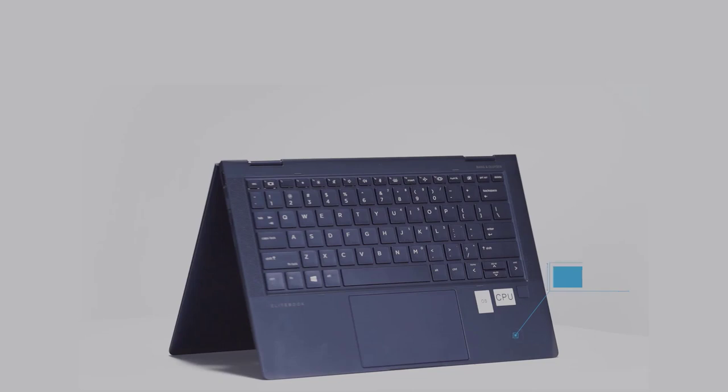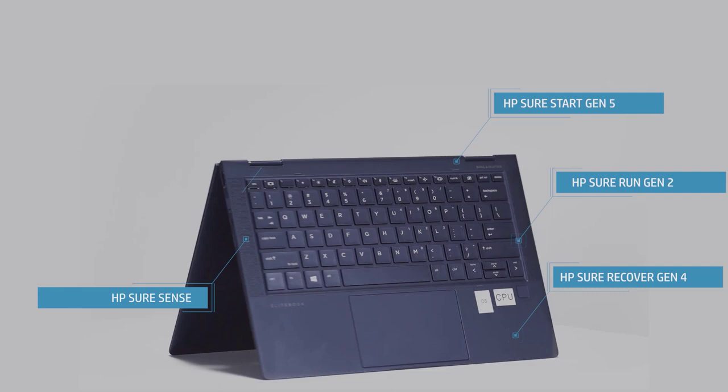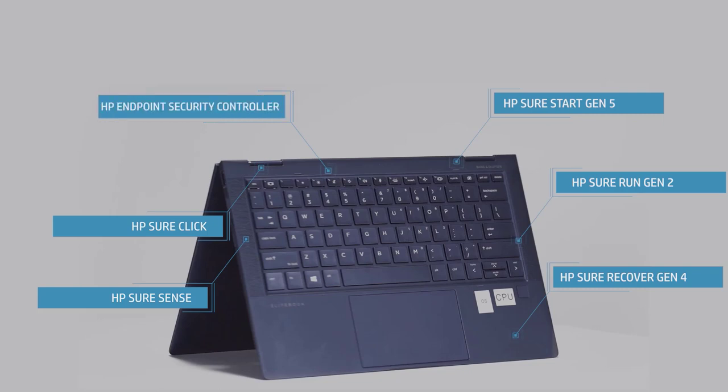HP Sure Recover Gen 4, with embedded re-imaging that is built into this device, ensures fast, secure and automated recovery from anywhere. Hardware-enforced security from HP Sure Click helps protect your PC from websites and attachments with malware, ransomware or viruses so that you can browse confidently.